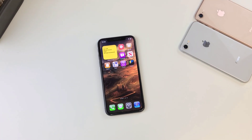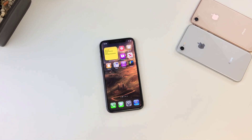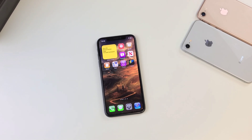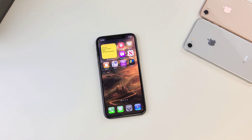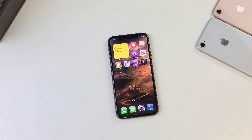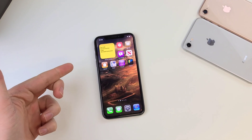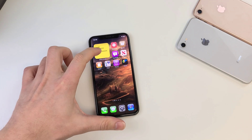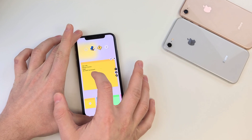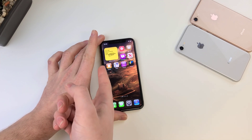Coming in at number four, we have sticky notes. You guys are probably already familiar with this — these were available on Windows 7. They're sticky notes; they remind you to do things like an assignment or getting groceries. I like these a lot because you can make edits and they appear right away. You can choose colors and also adjust the size. Definitely recommended.